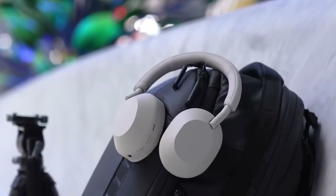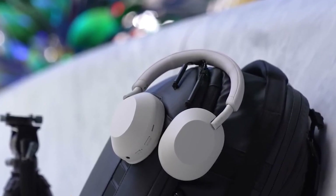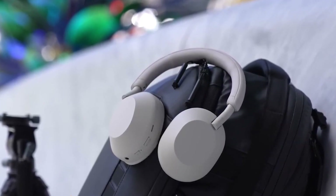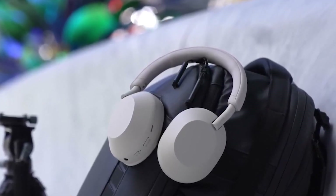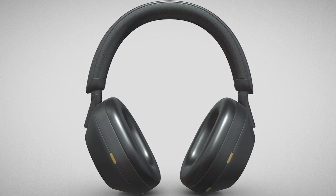With its 30-hour battery life, lightweight design, LDAC technology, 30mm drivers, and ANC technology, the Sony WH-1000XM5 stands out as an excellent set of noise-cancelling headphones. You can also play for an extra three hours with just a three-minute rapid charge. It is an excellent option for individuals seeking a reasonably priced, premium, and immersive set of noise-cancelling headphones.